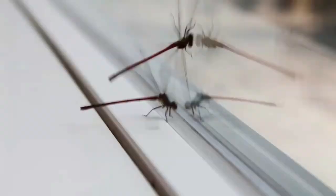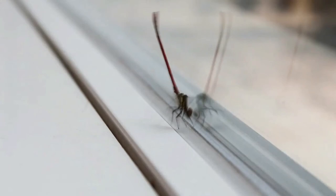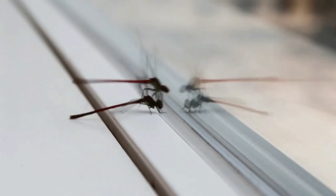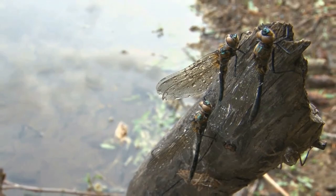Male dragonflies fight for territory. Competition for females is fierce almost everywhere, including in the dragonfly world, leading male dragonflies to aggressively fend off other suitors. In some species, males claim and defend a territory against intrusion from other males.